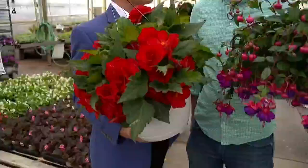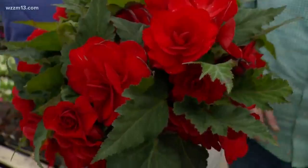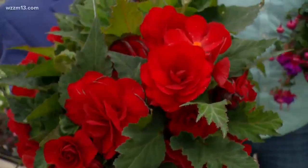Or begonias. Begonia is not a foreign country, Steve. So put down that cactus and maybe get mom a begonia. This is a tuberous begonia — in other words, they grow from tubers as opposed to the wax or fibrous begonias that we like to plant out in the yard.